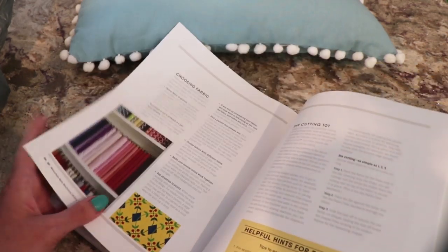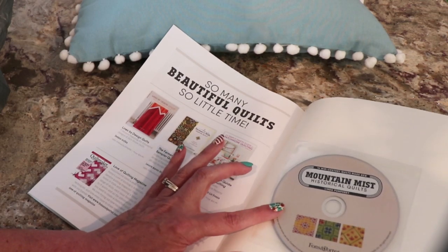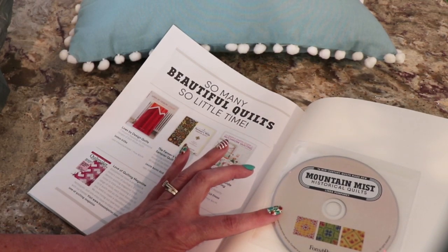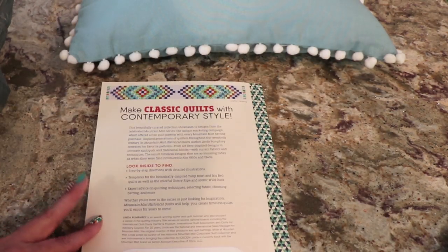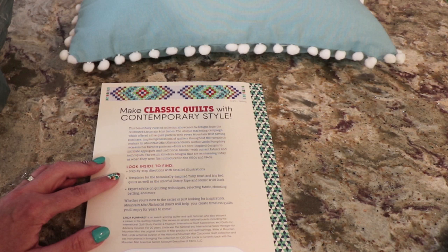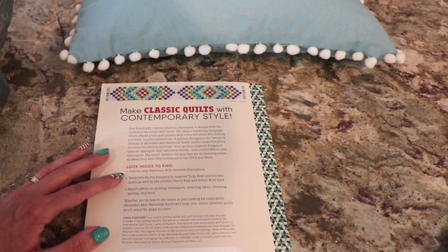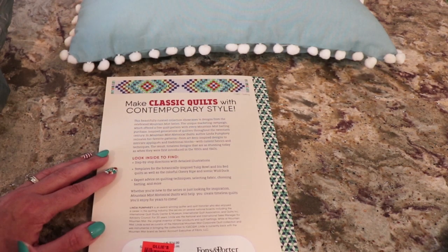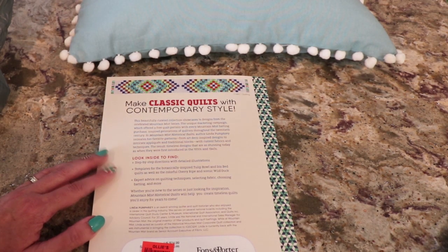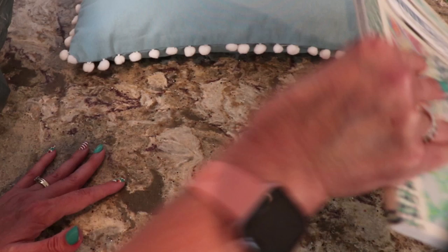What else is there in here? Tutorials or something? Let me see. Step-by-step instructions with detailed illustrations. It's got to be a guide or something. Anyway, $24.99 regular price, $2.99 at Ollie's. So I'll pick that up.